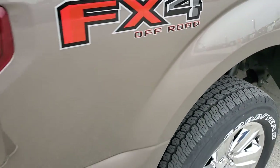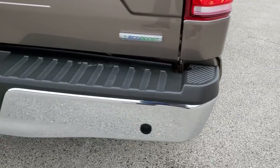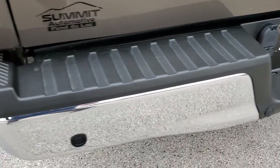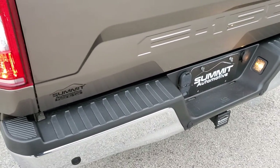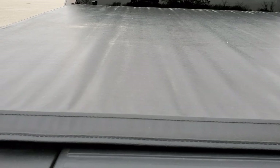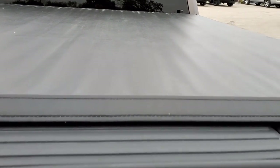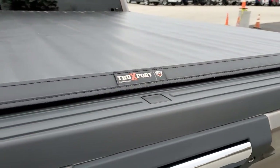The FX4 off-road suspension package gives you the skid plates, chrome-tipped exhaust, backup parking sensors, full towing package on this one — receiver hitch, four-pin, seven-pin wiring. No dents or dings on that rear bumper. The tailgate is in really nice condition too, and it comes with a Truxport soft tonneau cover made by Truxedo. Locking tailgate, and as you can see it has the tailgate step assist.